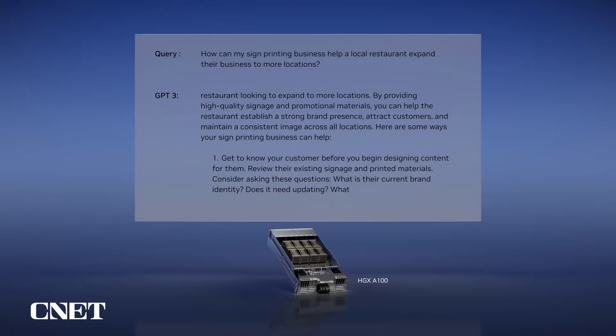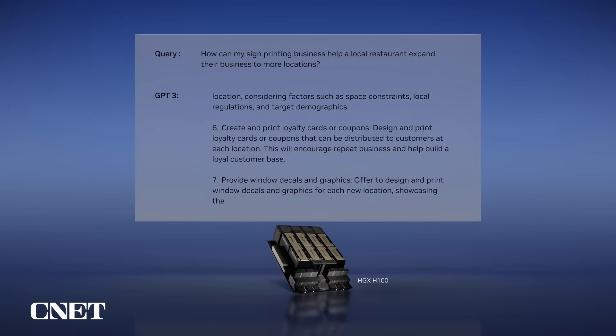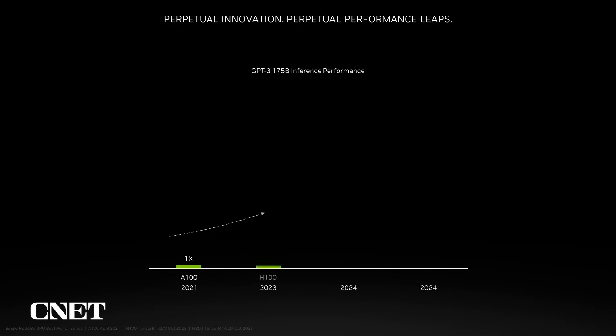Our relentless pursuit of energy-efficient performance improvements through hardware and software innovation remains a key focus. For LLM performance, we continue to optimize the software stack to extract better results from our GPUs. H100 is now 11 times more performant than A100 on GPT-3 inference.